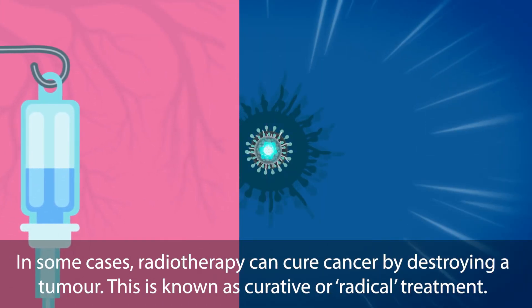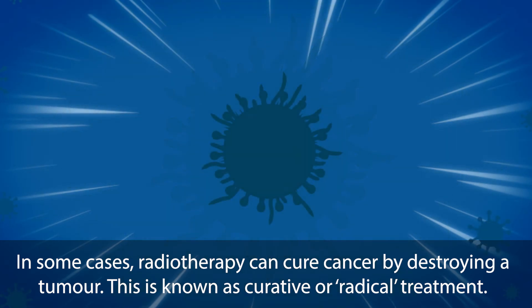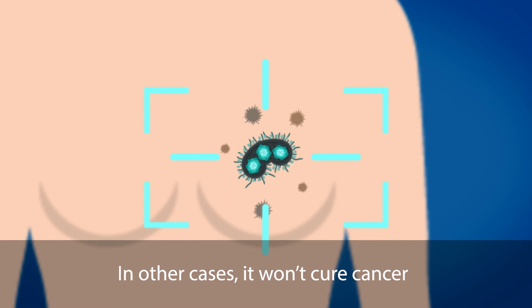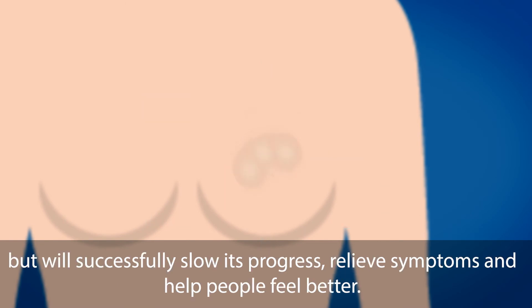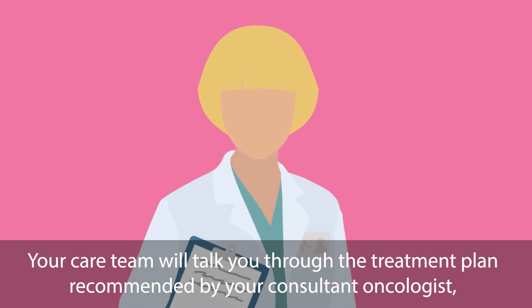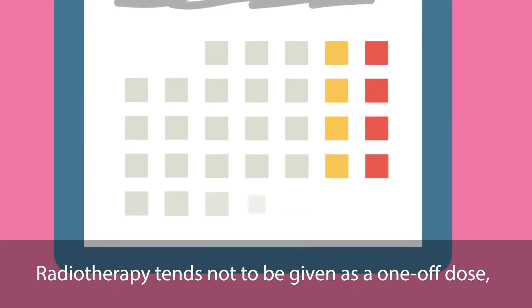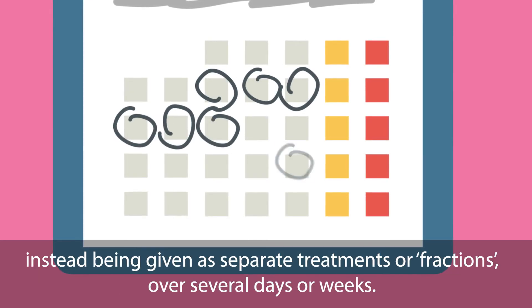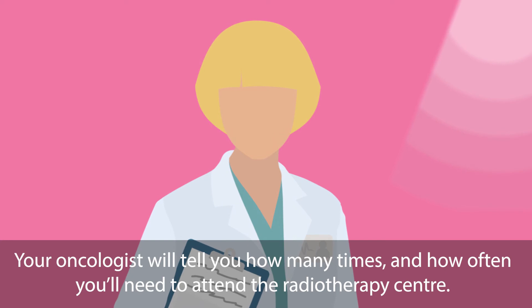In some cases, radiotherapy can cure cancer by destroying a tumour — this is known as curative or radical treatment. In other cases, it won't cure cancer, but will successfully slow its progress, relieve symptoms and help people feel better; this is known as palliative treatment. Your care team will talk you through the treatment plan recommended by your consultant oncologist. Radiotherapy tends not to be given as a one-off dose, instead being given as separate treatments or fractions over several days or weeks. Your oncologist will tell you how many times and how often you'll need to attend the radiotherapy centre.